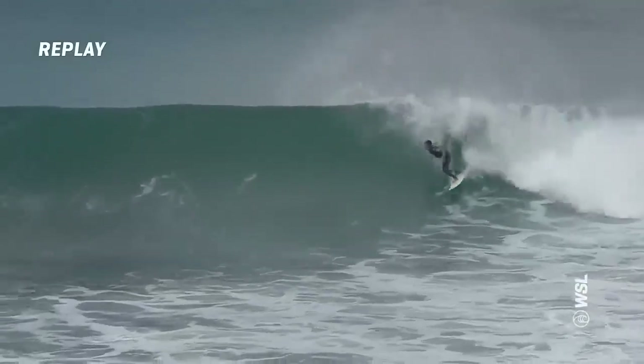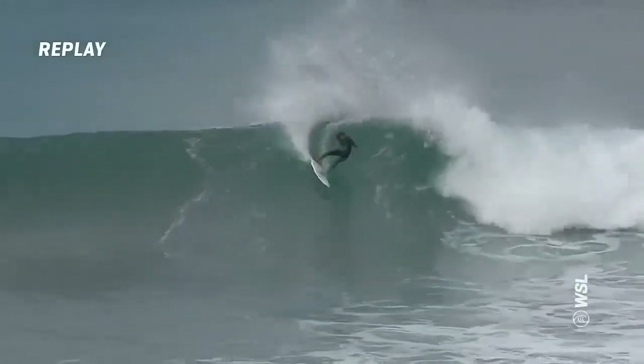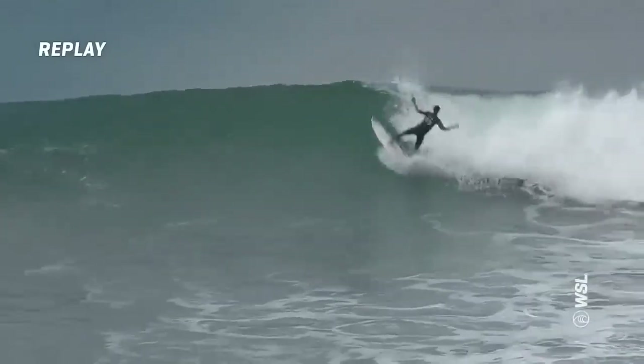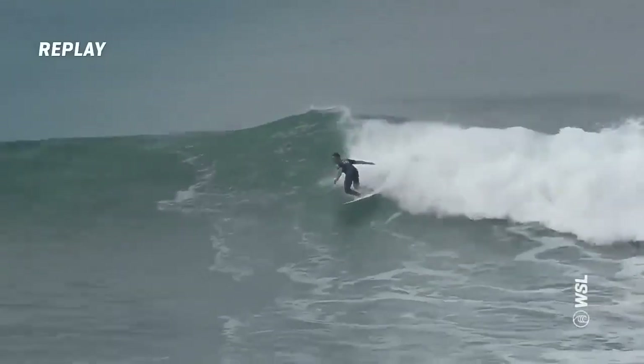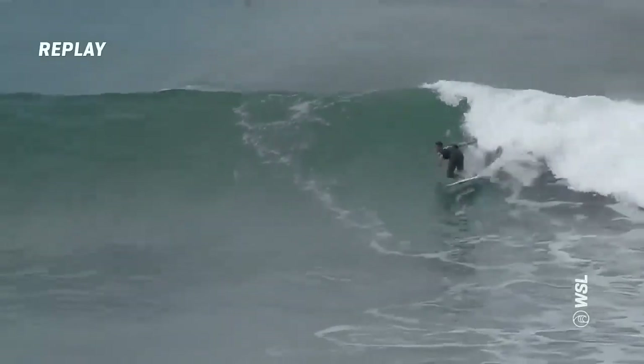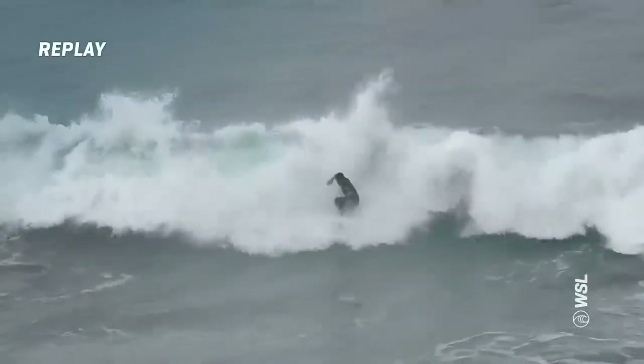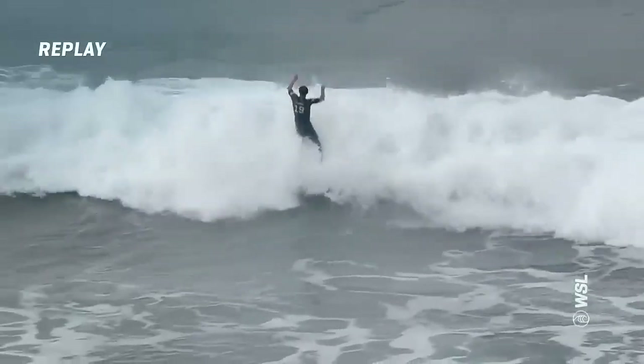Then Joao Chiangka slams on the brakes on the first turn, streaks back down the line. A nice carving turn — held that one for longer. Comes off the ball section, and again gives us his version of some rail work all the way through to the inside. Showing some flair. Great exchange.